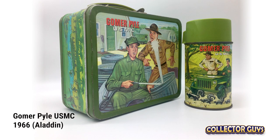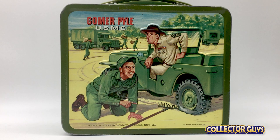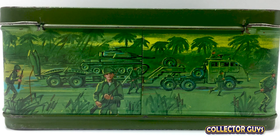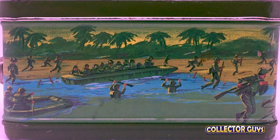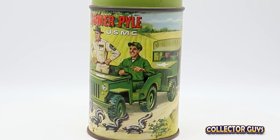It's Gomer Pyle. Gomer Pyle was a spinoff from The Andy Griffith Show. This is an interesting lunchbox — humor and hijinks between Gomer and Sergeant Carter on the front and back. But the sides have more of a Full Metal Jacket feel, with a wraparound illustration of American troops marching through the tropics. The bottle is back to the humor with another great wraparound illustration.